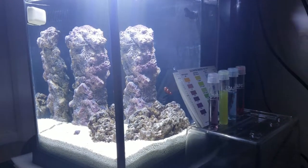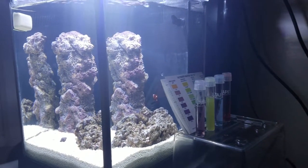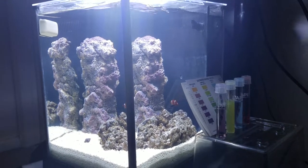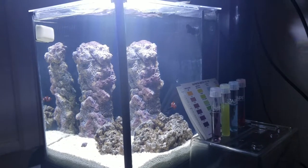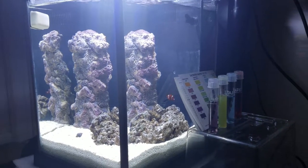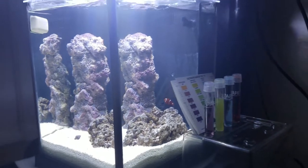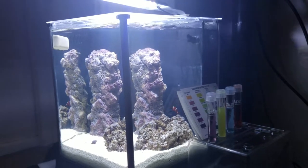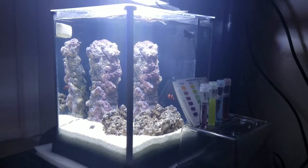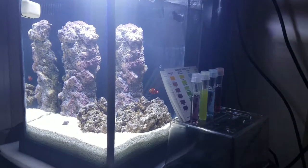One of my other critters — I'm not sure which one, I have some shrimp, hermit crabs, emerald crabs, damsels, some other fish in the 125 — and something took a chunk out of his little tail. So I went ahead and rescued him and placed him in the 2.5 or 2.6 gallon Pico tank just to give him a break and also use him as a guinea pig for this experiment.